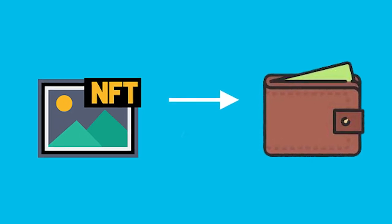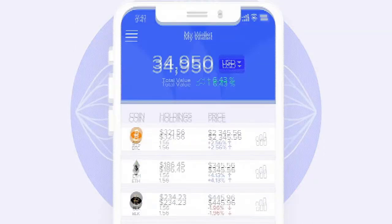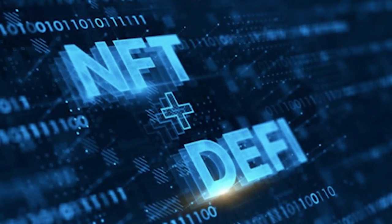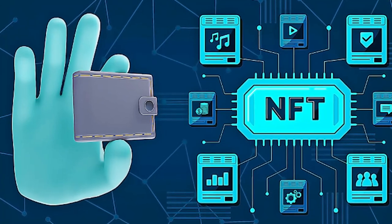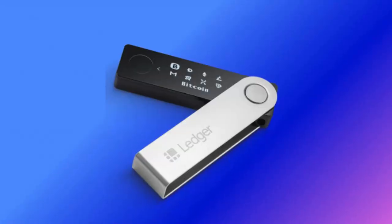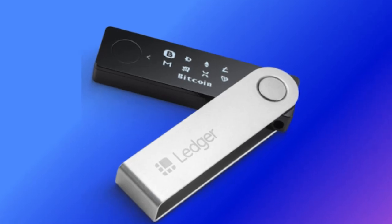Best NFT wallets for storing and trading NFTs. While crypto wallets began as apps for sending and receiving coins, with the growth of NFTs and DeFi projects, several wallets have adopted and specialized in giving secure access to NFT users. Welcome to NFT Guy, and in this video we'll see the best NFT wallets for storing and trading NFTs.